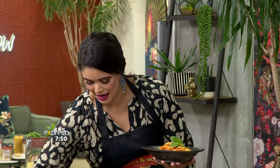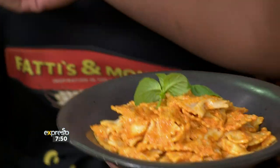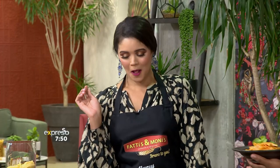May I offer you a fork? Yes please. No ladies, you can't feed yourself. I also get flavor, flavor. It's definitely taking me back home — the achar. That's what we call Afro-Italian.